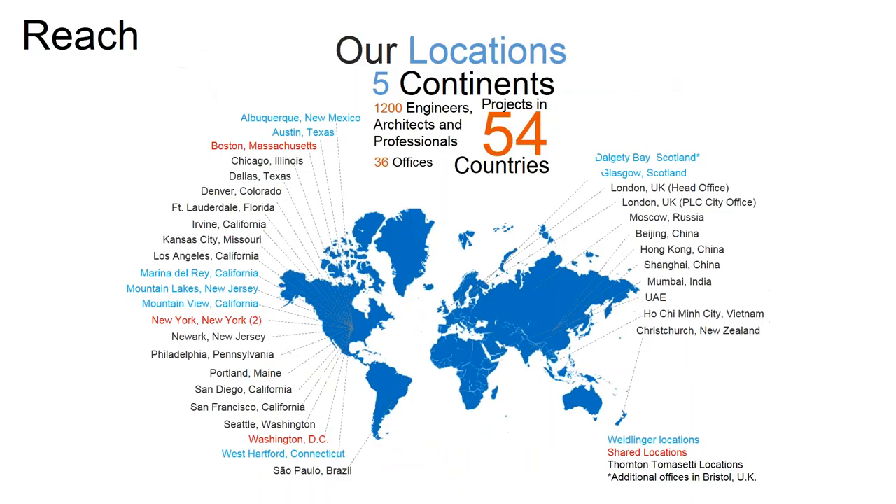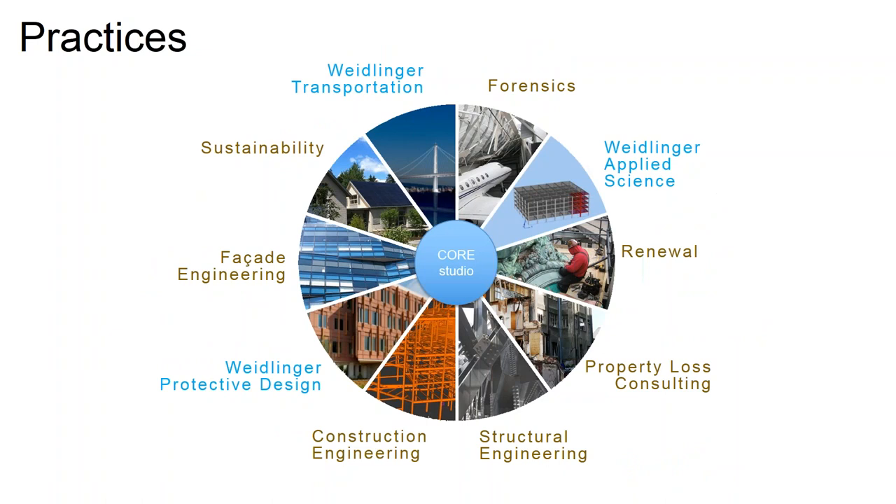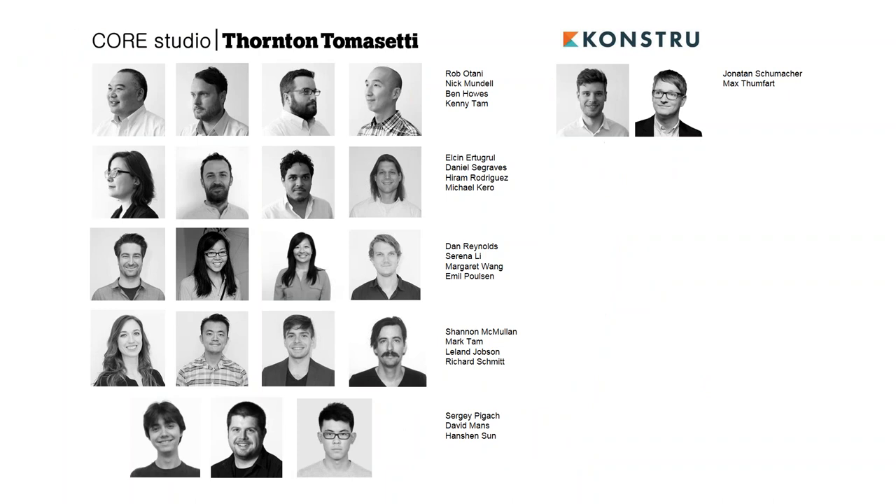If you don't know Thornton Tomasetti, it's a 1,200-plus person firm with offices all around the world, mainly United States but also international. We have a lot of practices in and around structure and engineering — not just structural engineering. For the Core group, I'm a structural engineer and Nick has an architecture background with a programming and advanced modeling background, but we get involved with all of these practices.